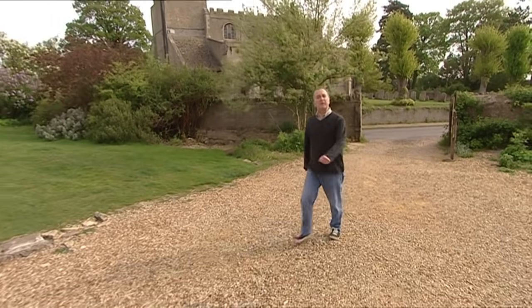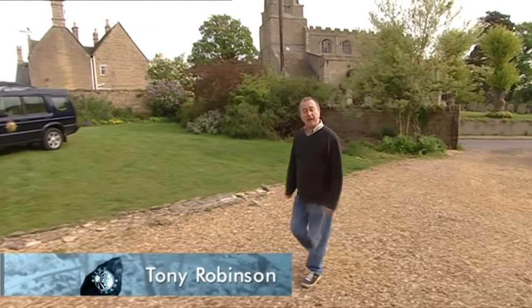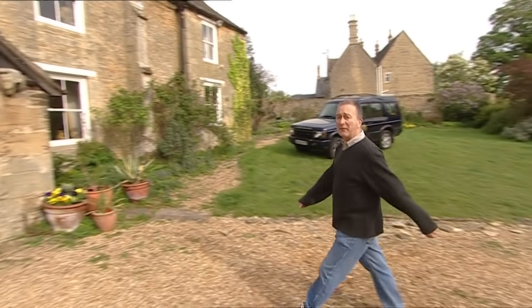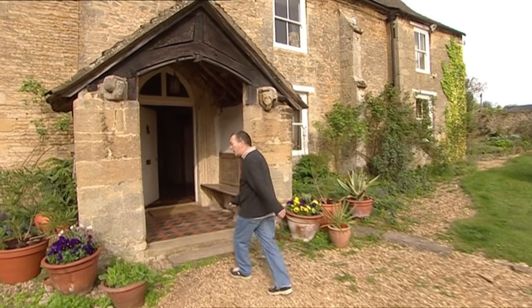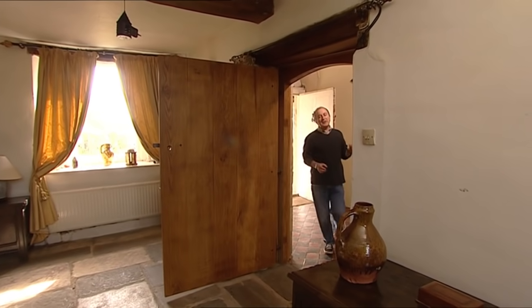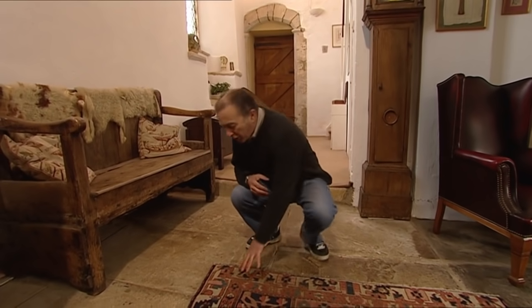Over the years, Time Team dug in fields and caves, under car parks and in palaces, as well as in a fair few back gardens. But one thing we've never done is dig up someone's living room. When the owner bought this 13th-century manor house at Nasington in Northamptonshire 35 years ago, it was just a derelict shell. While restoring it, she discovered it was much older than it appeared. Under here she found evidence of what may be a Saxon hall. Documentary records show that King Canute visited his estate here during his reign. Could the Saxon remains under this floor be King Canute's Hall — and can we find out in just three days?